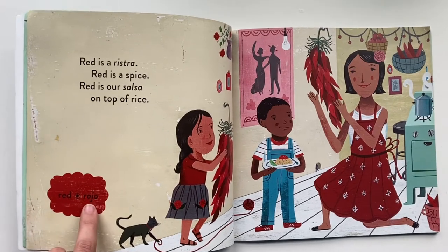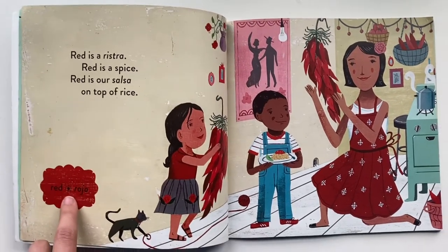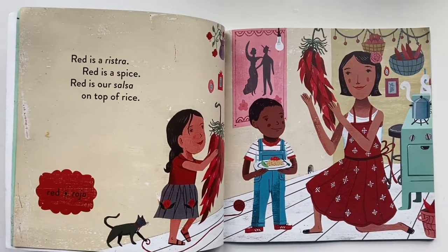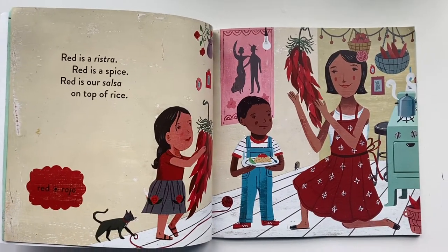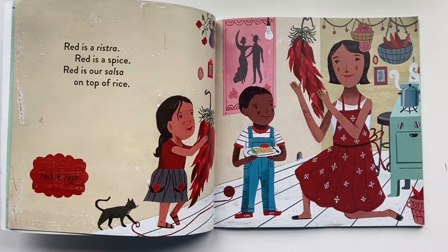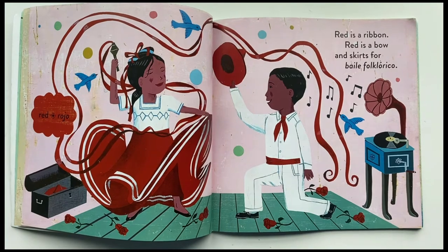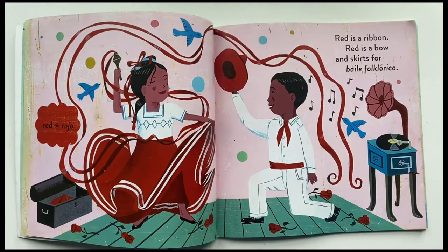Red, rojo. Red is a ristra, red is a spice, red is our salsa on top of rice. Red is a ribbon, red is a bow, and skirts for baile folklorico.